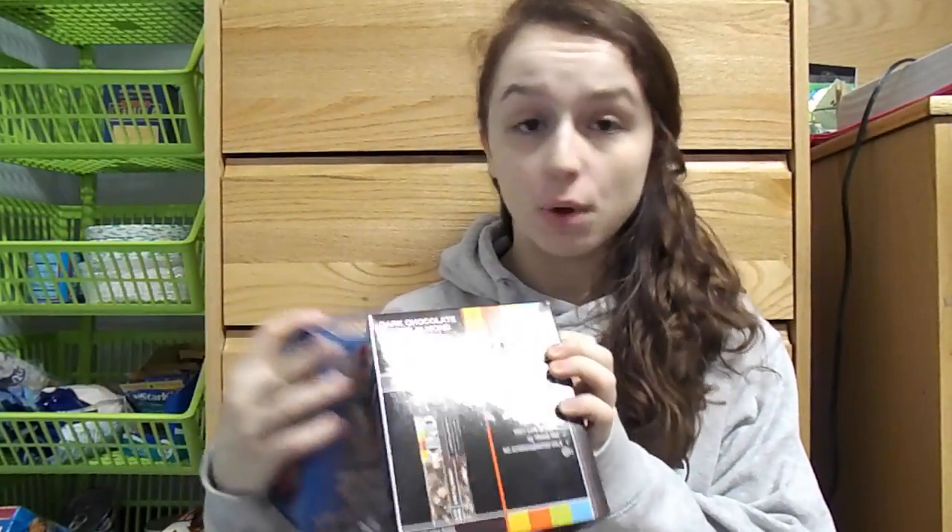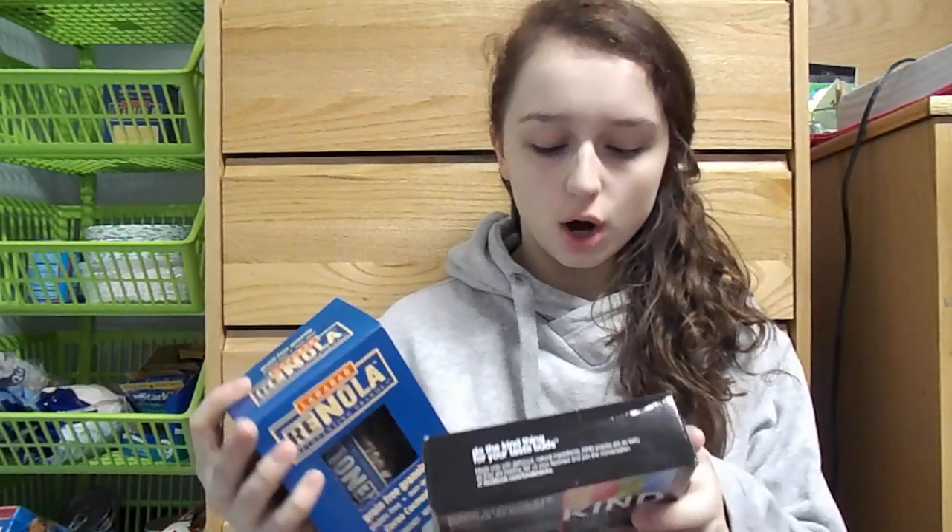Now let's get into all the foods I keep over here — my non-refrigerated foods. To start, this is my oatmeal that I have pretty much every single morning. It's just the Quaker original oatmeal, 100 calories. This is some Larabar granola and the Be Kind Dark Chocolate Mocha Almond bar. Both of these are not the best macros — they're pretty high in fat — but they're good if you aren't having a lot of other fats with that meal. They both taste delicious.